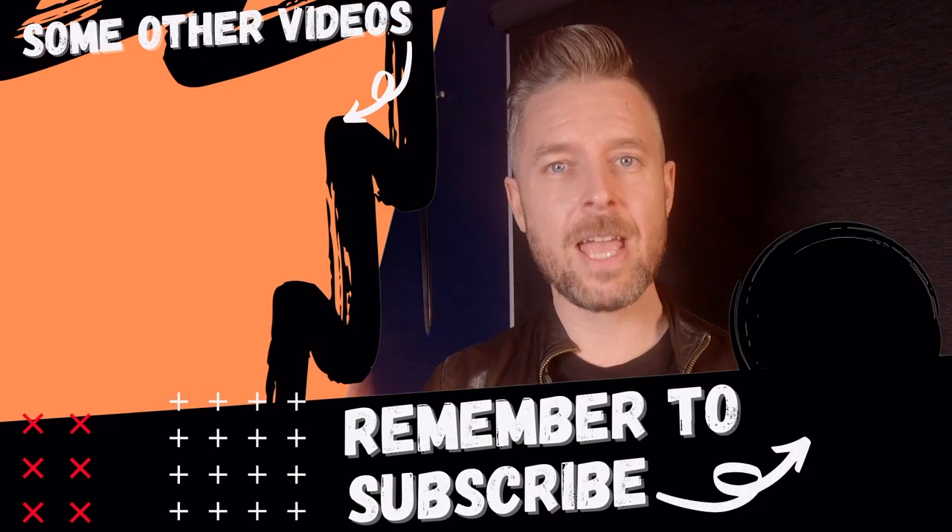So there you have it — those were my top five tips. Put these into practice; I definitely recommend it. If you liked this video, like, comment, and subscribe to the channel. Thanks again, we'll see you next time.